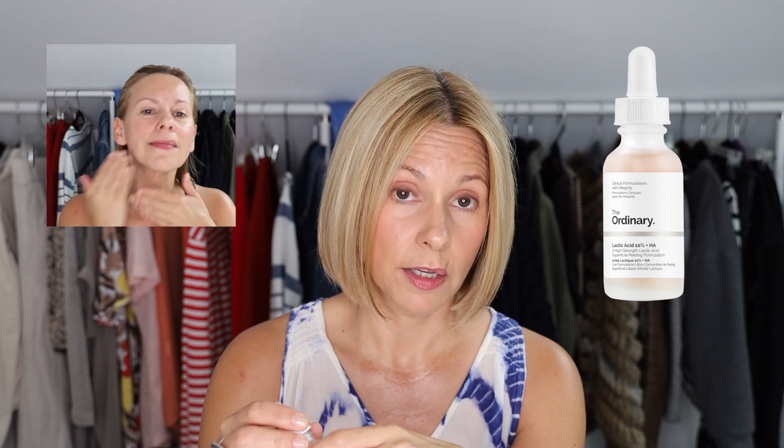I use the chemical type on a daily basis and I use two. The first one is by The Ordinary — it's a 10% lactic acid. I take about four drops and pat it all over my face, including my neck and my chest. Everything is always face, neck, and chest, and the back of the hands, by the way.